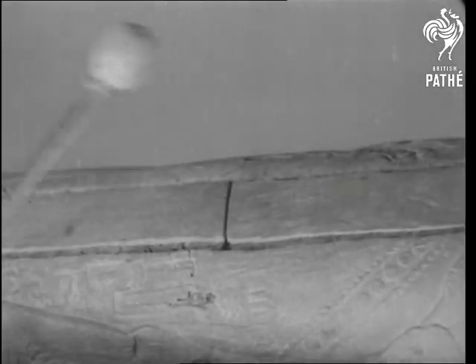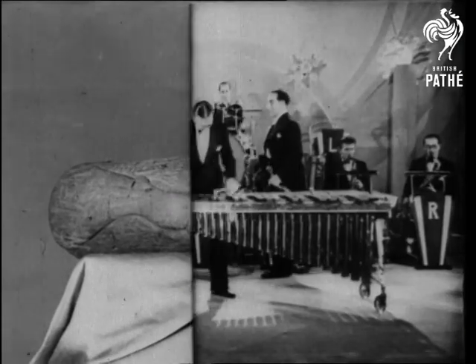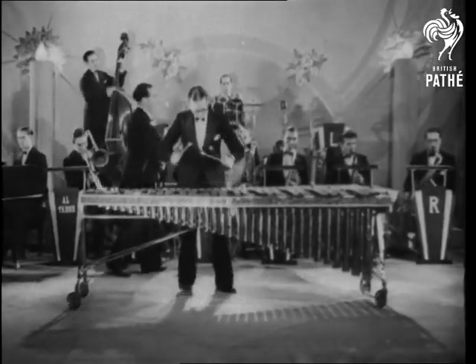Over 400 years ago, this wooden drum was used in Mexico for singing and dancing. Today, xylophonists in bands like Altabor's tap their wooden notes.